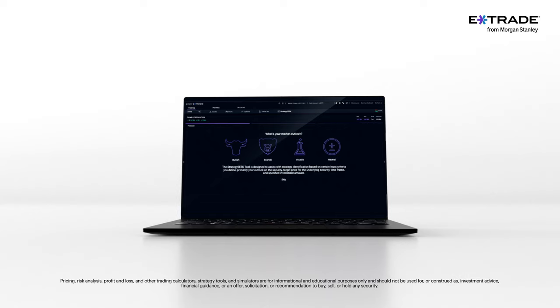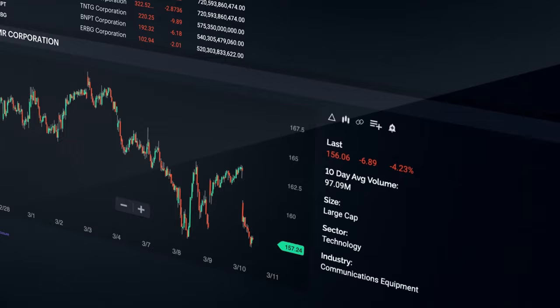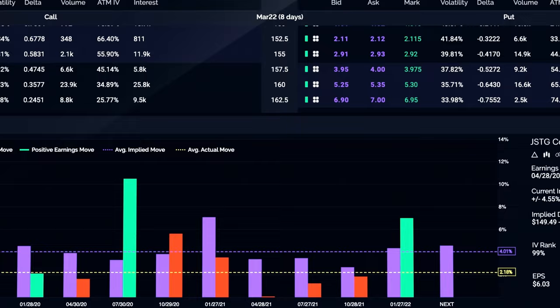Power E-Trade's easy-to-use tools make complex trading less complicated. Custom scans help you find new trading opportunities, while an earnings tool helps you plan your trades and stay on top of the market. E-Trade, from Morgan Stanley.